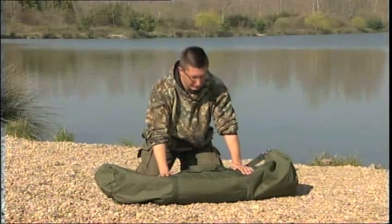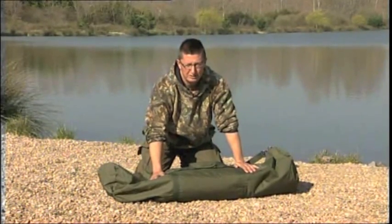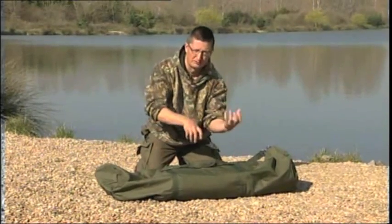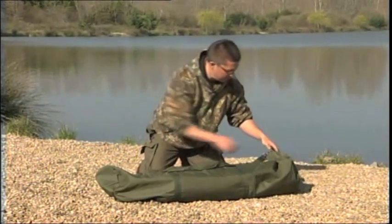The first thing — and it is only a small thing but it makes a big difference — it comes in a bag big enough for the actual bivvy to go back in it. There's nothing worse than trying to roll the bivvy up and get it back in a bag that's slightly too small. So, big protective bag.